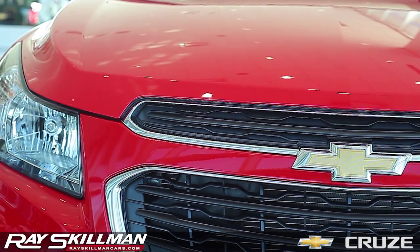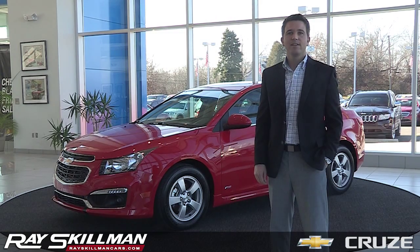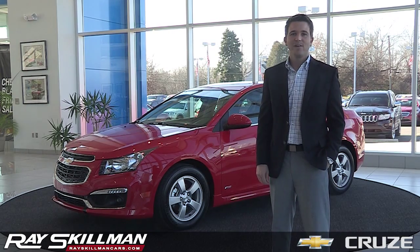So come on in to Race Skillman Chevrolet and drive the all-new Chevy Cruze. We're located at I-74 and Post Road.